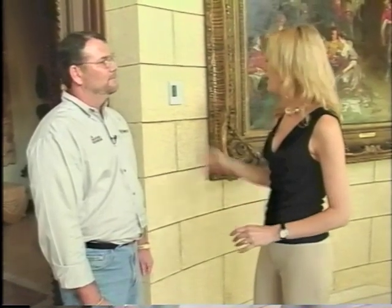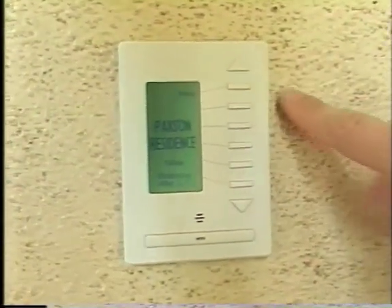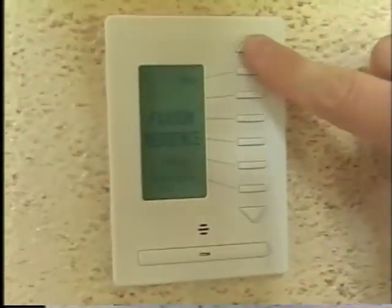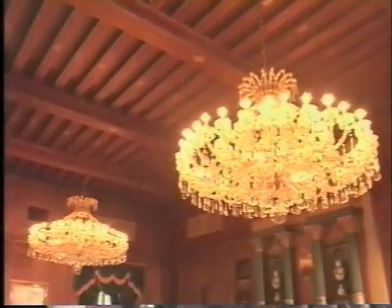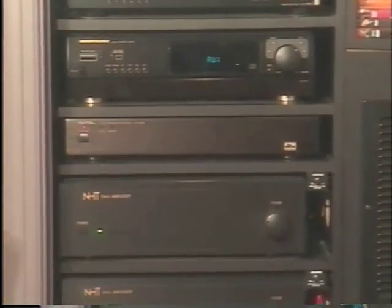Jeff, you and your team have designed and installed all the electrical and home networking systems in this house. Can you tell us about that and how this panel figures into it? It is a completely integrated low-voltage system that controls the lighting, the HVAC or air conditioning, as well as the audio-video distribution throughout the home.